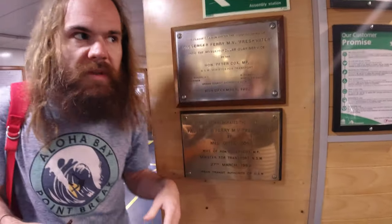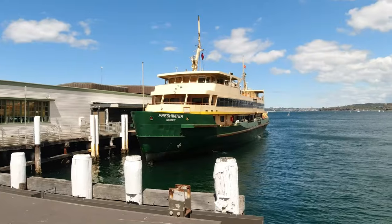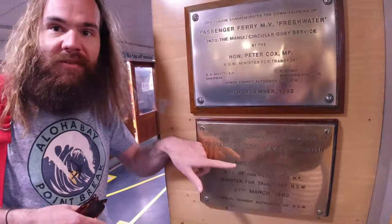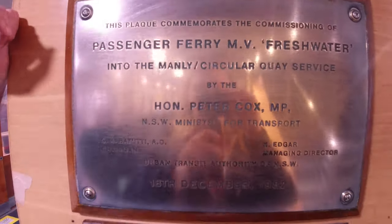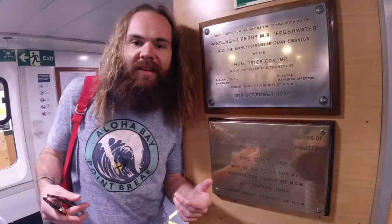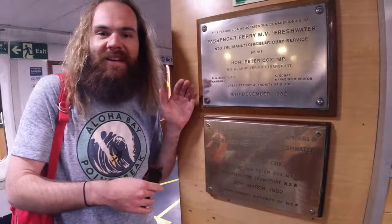Sorry to interrupt the opening credits, I just wanted to show this. We're on the Freshwater Ferry and this is a plaque here for my grandpa and my grandma, who christened this ferry the first day it opened, March 27, 1982. That's not related to beer or travels or anything, but I just wanted to show this little part of Sydney history that my family's a part of. Here's the rest of the credits.